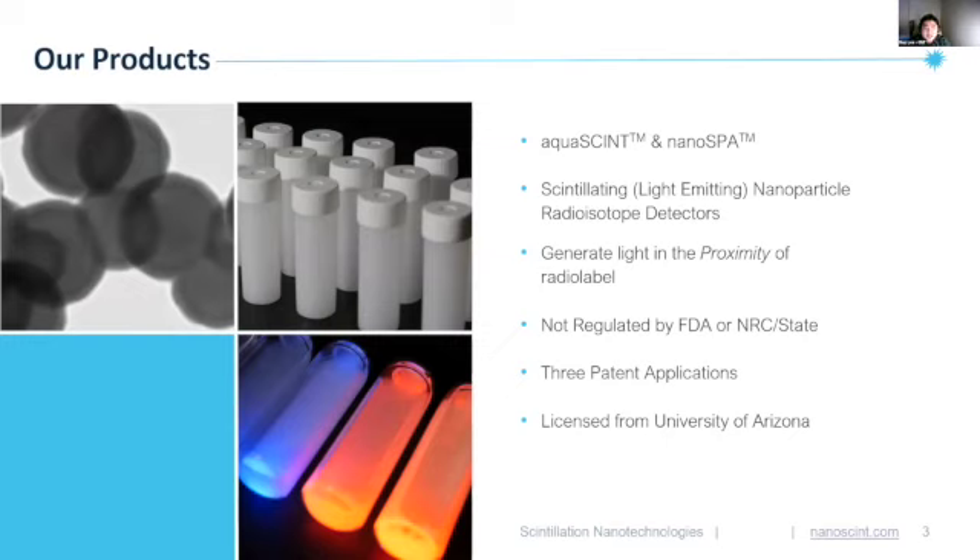The technologies that allow for such breakthroughs are Aquasite and Nanospa. In research, nothing comes close to the sensitivity of detection that radio labels and radio assays can provide to better understand human biochemistry and biological functions. These products are nanoparticles that emit visible light when they get close to radioactive labels, whether they are inside cells, membranes, or even aqueous media.